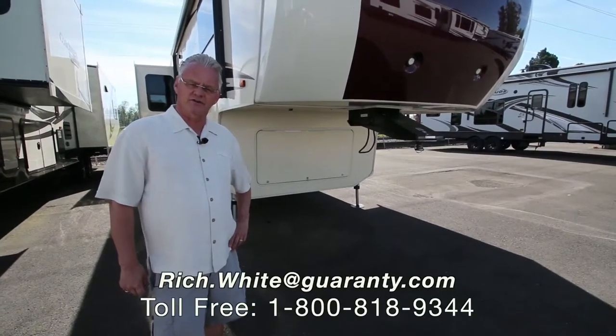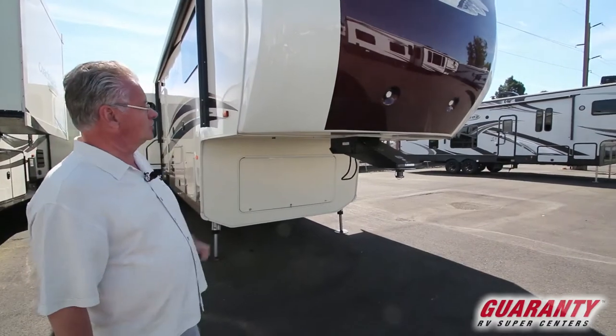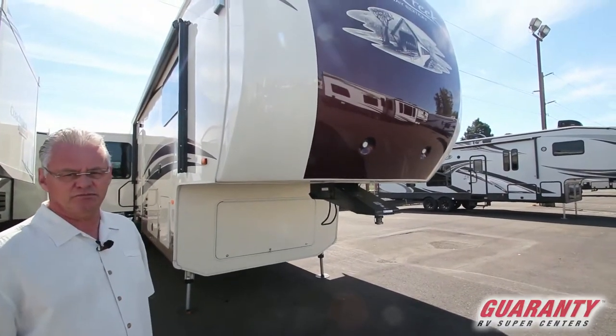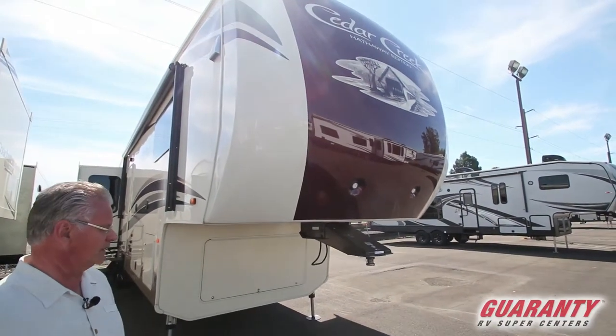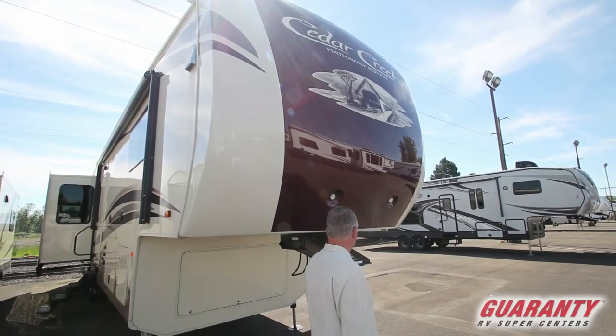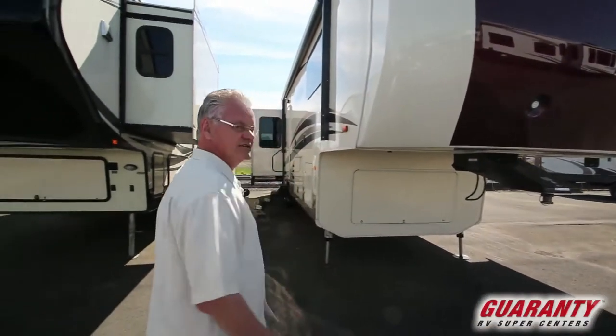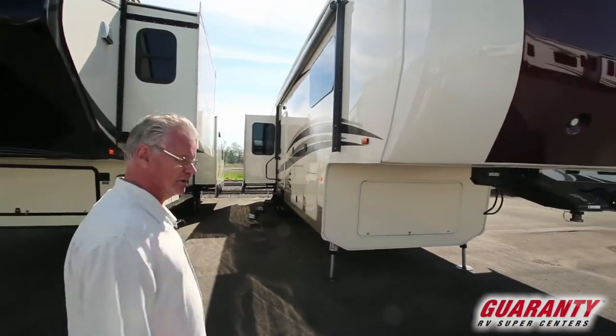Folks, my name is Rich White with Guaranty RV. Today I'm going to be showing you this great coach. It's a 2017 pre-owned Cedar Creek, it's a 36 CKTS. We're going to go inside and take a look at some of the features inside real quick.